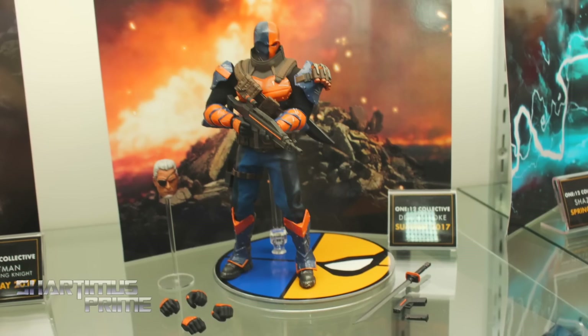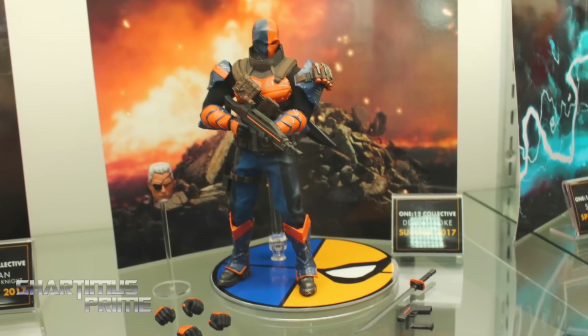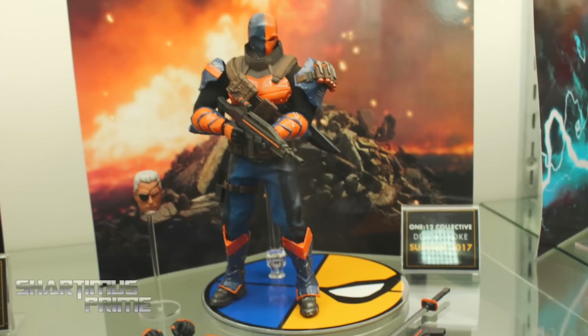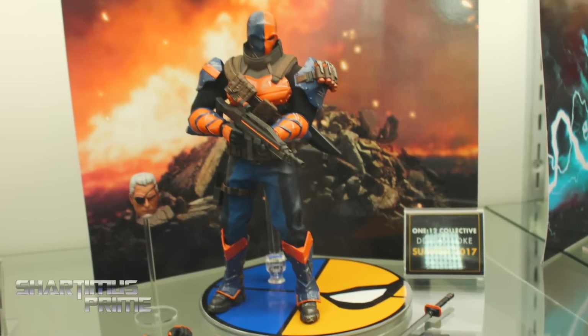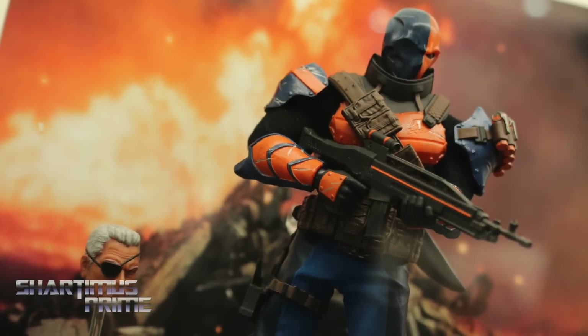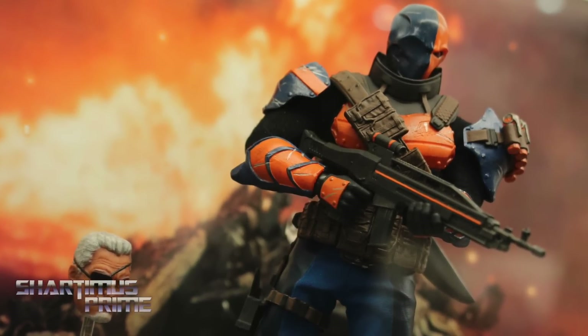We also have Deathstroke coming out, looking incredible. Punisher and Deathstroke are really my favorites so far, because when you get that much detail at that scale it just pops that much more. Deathstroke is coming in the summer, and we have another variant coming through Diamond — a deco variant which looks fantastic. I'm looking forward to you guys finally seeing that.